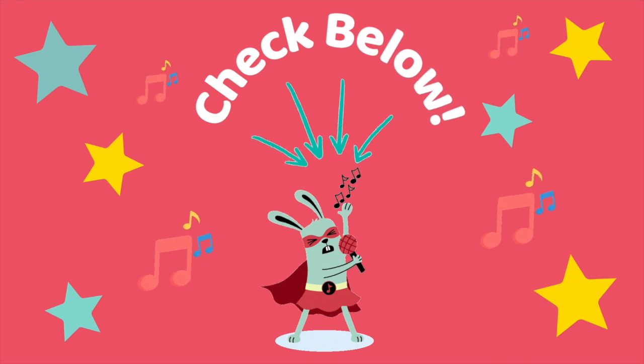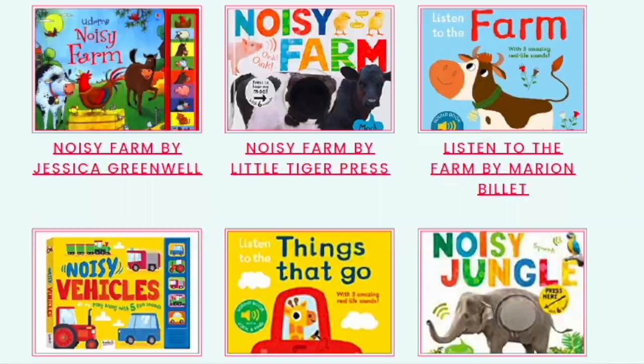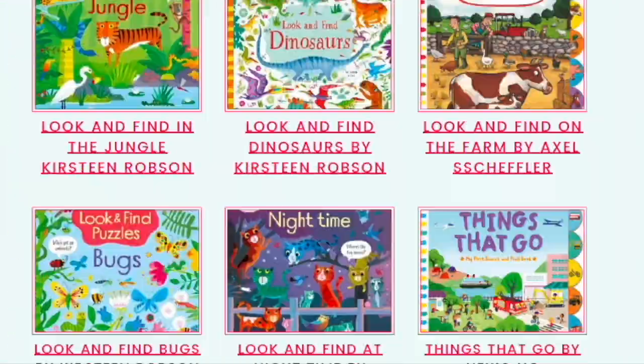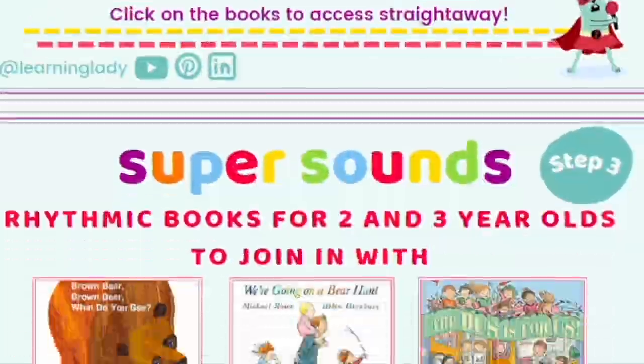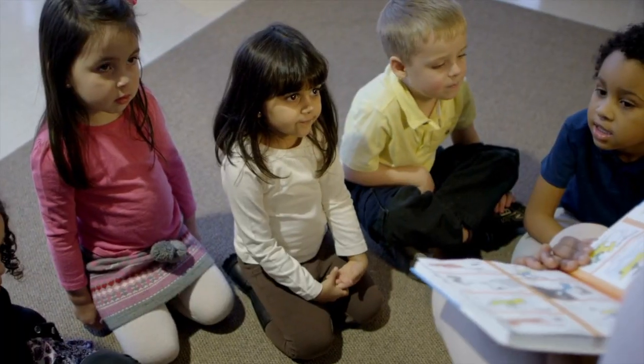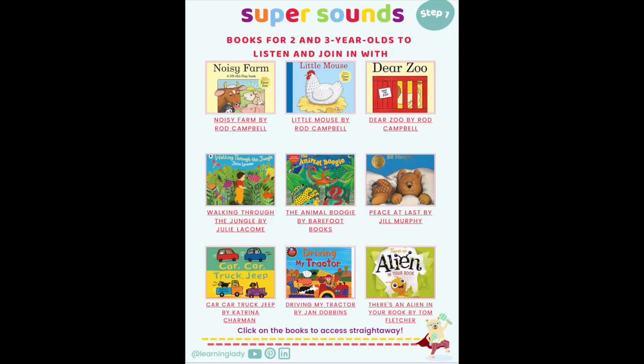I've linked it in the description below, and if you need more book recommendations for phonics in preschool, then my free Super Sounds book list is just the instant inspiration you need. It's a lifesaver that's jam-packed with over 100 recommended books for practitioners and parents, and there's a whole section of books for joining in with animal sounds too.